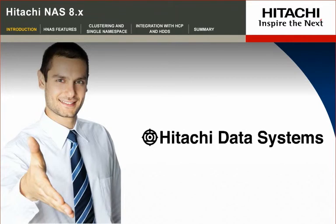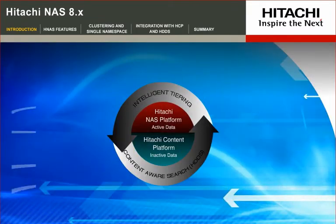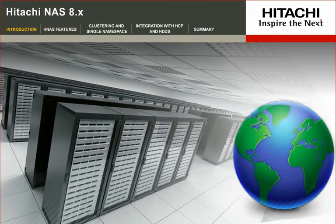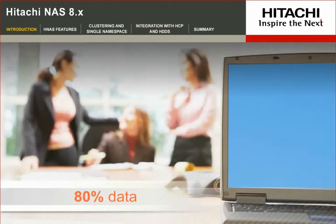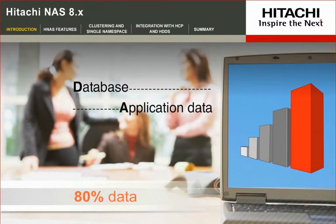Welcome to the Hitachi Data Systems Product Overview of the Hitachi File and Content Solutions Portfolio. Many global companies with remote data centers and mid-size organizations experience enterprise-like challenges with increasing volumes of unstructured and file-based data. Typically, that makes up 80% of the data in organizations today, and it's growing exponentially, faster than database and application data.